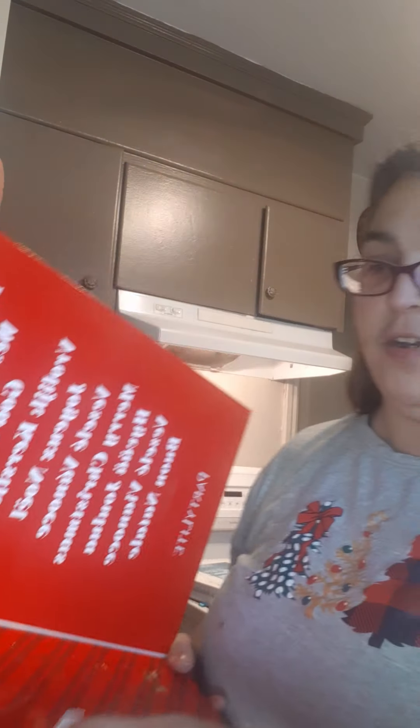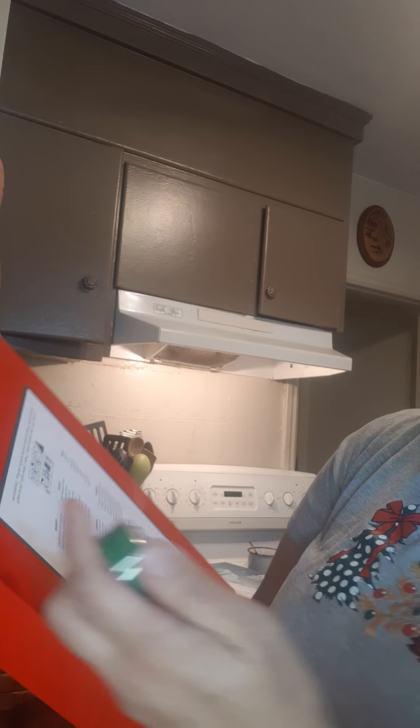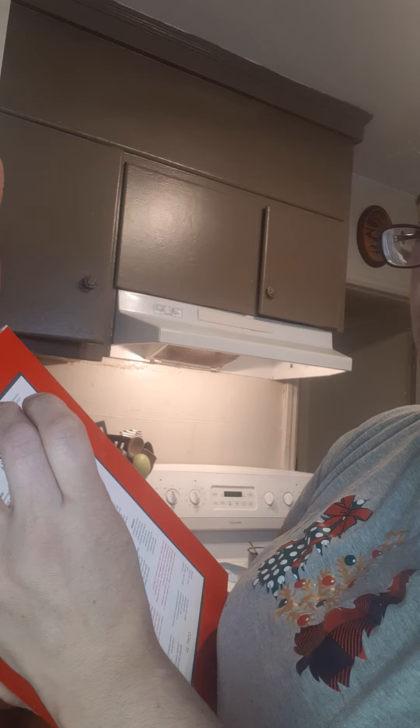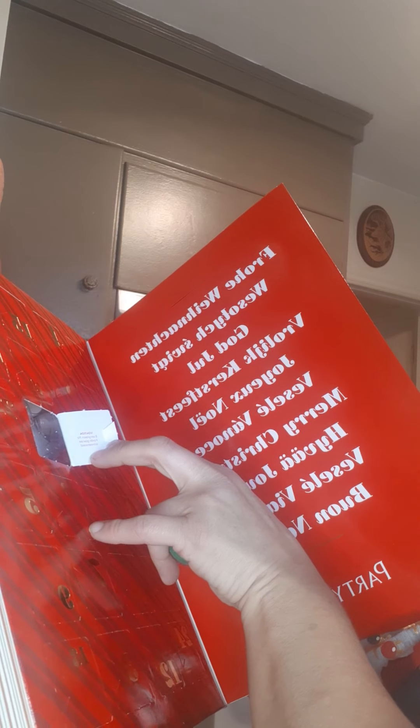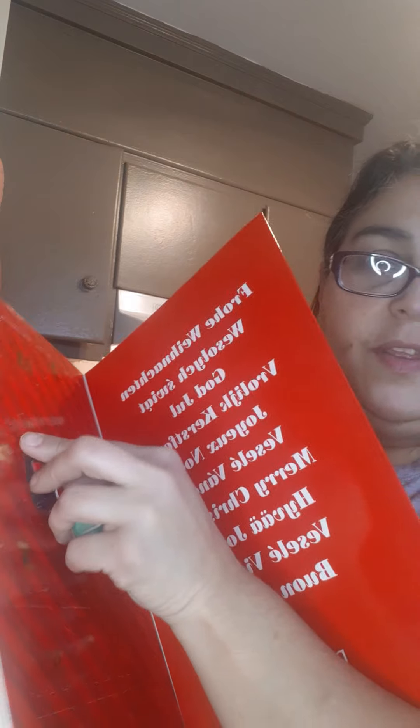Oh my gosh, it is amazing! So this one — is there a number on it? I don't think so. Oh maybe on the door — yes it is, right there. Evergreen Fir! Awesome. It's Evergreen Fir, it says right on the little thing.